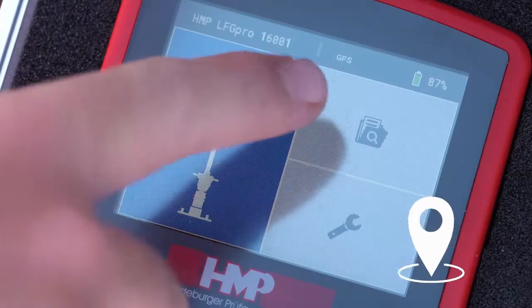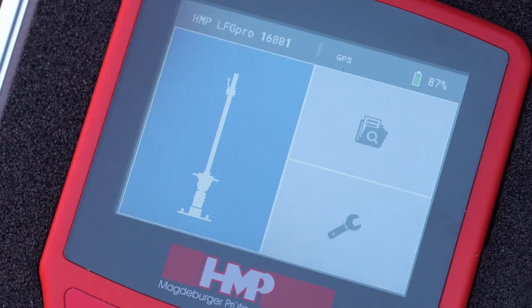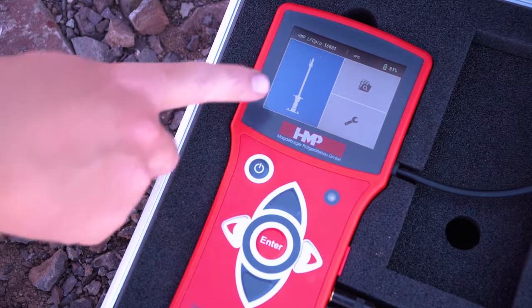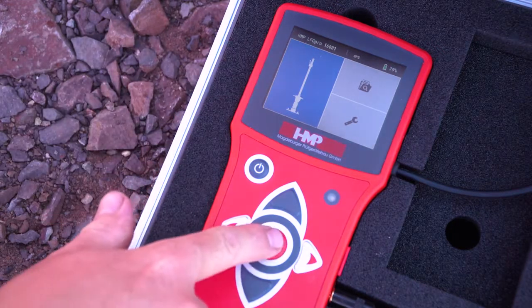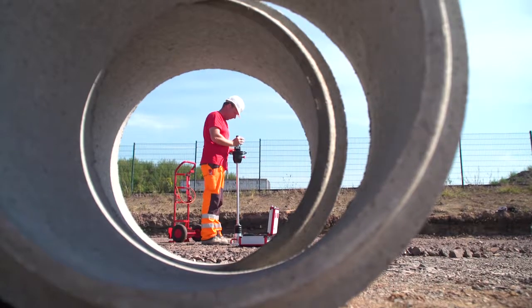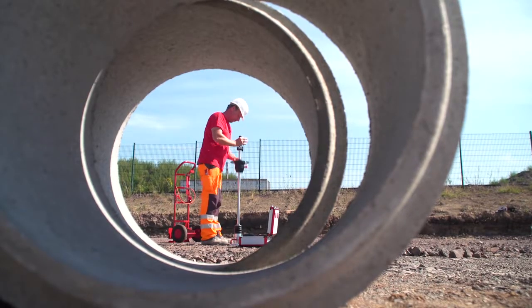Firstly, after switching on the GPS, the localization of the point for measuring is carried out. After this, the mode measuring is activated — shown in blue — and can be confirmed by pressing the enter key. Before starting the measurement, the soil has to be pre-compacted by three impacts.